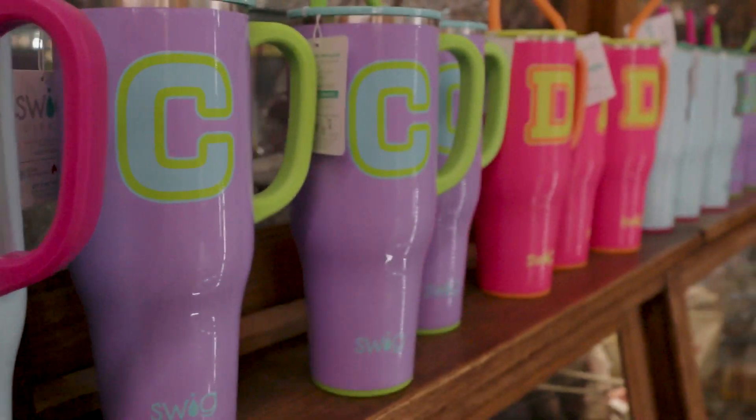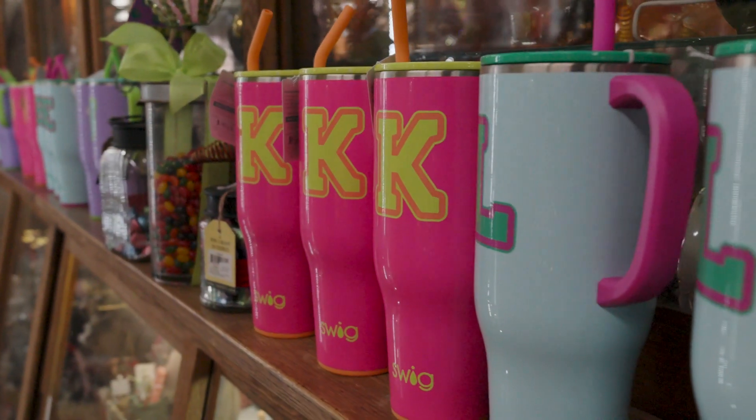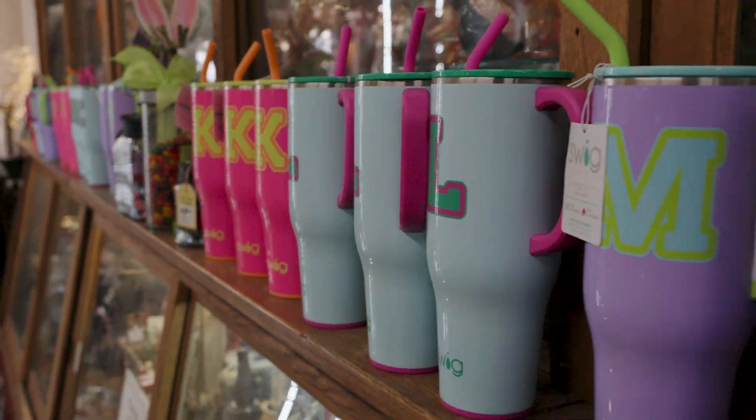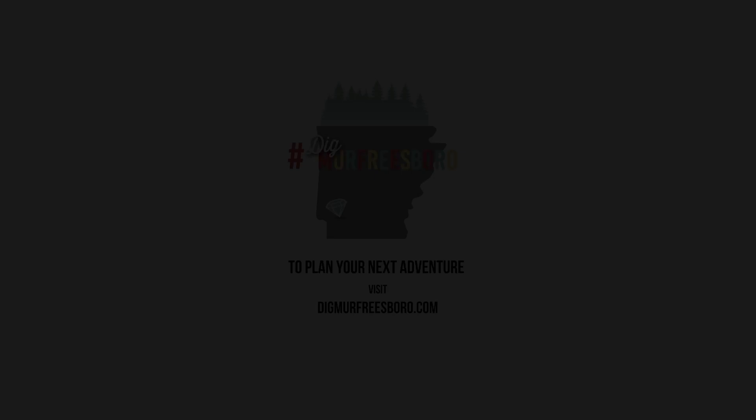Continuing on with the Swede Cups, we have the ones with the alphabet, which you might be able to get your own personalized letter. Stop by Caddo Antiques and pick up yours today. And we'll see you next time.